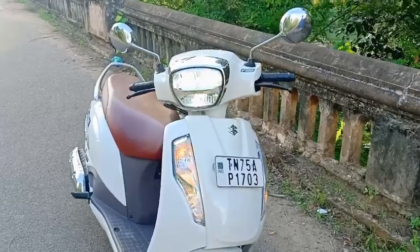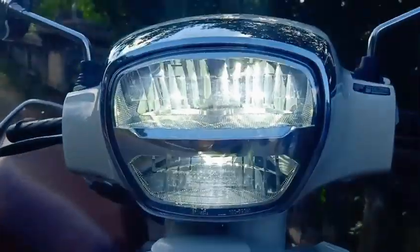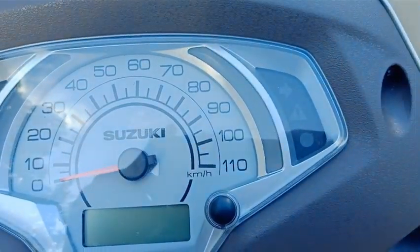Mirror and chrome mirror. Night drive is super. Next is the automatic digital board.